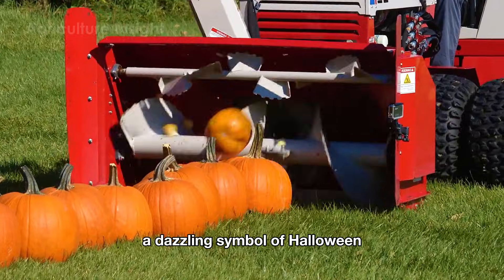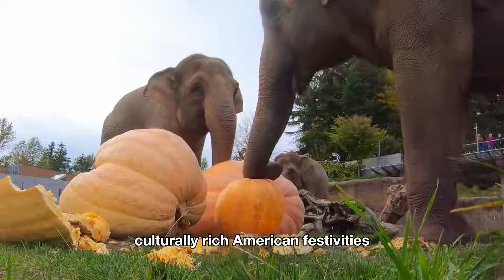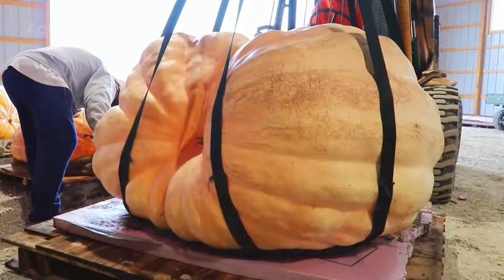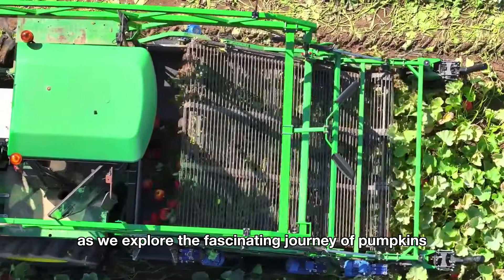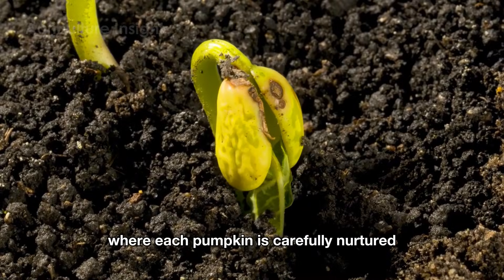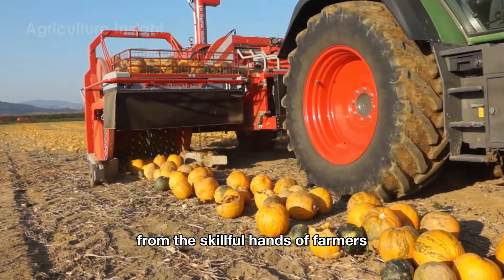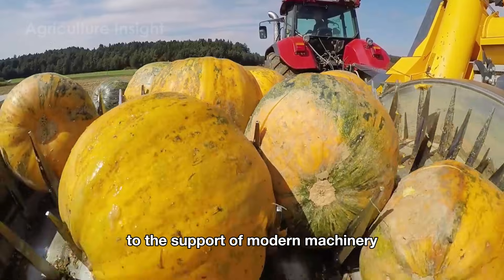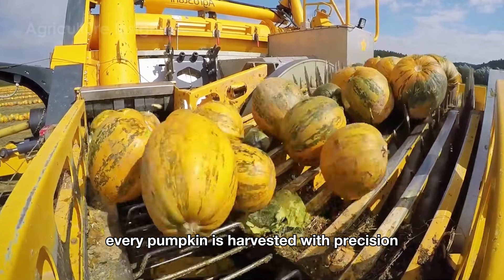Pumpkins are a dazzling symbol of Halloween and a highlight of countless culturally rich American festivities. Join us as we explore the fascinating journey of pumpkins, starting from the vast fields where each pumpkin is carefully nurtured like a seasonal treasure, through the skillful hands of farmers and the support of modern machinery, harvested with precision to ensure the best quality.